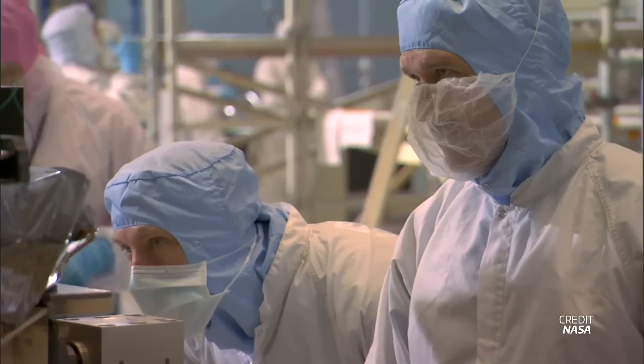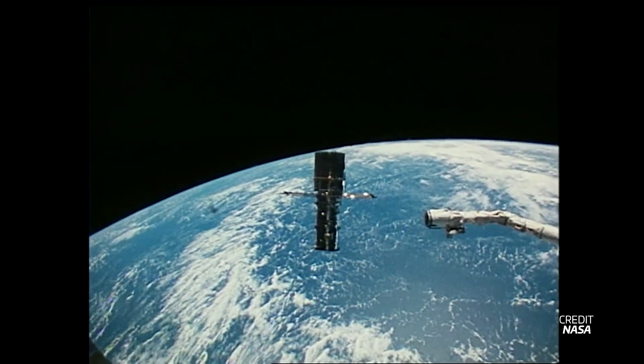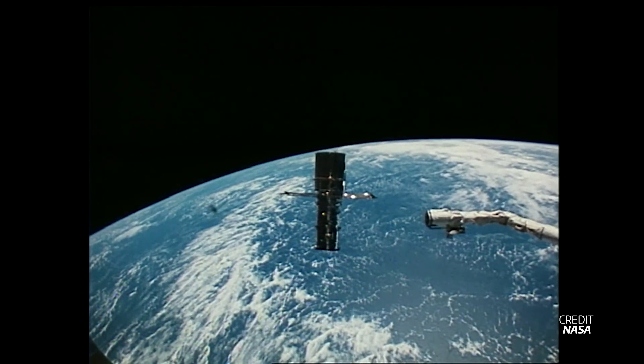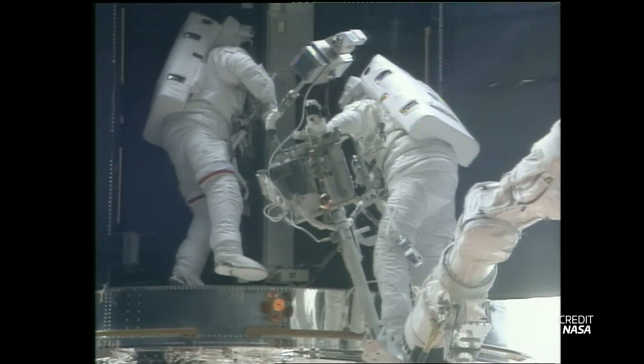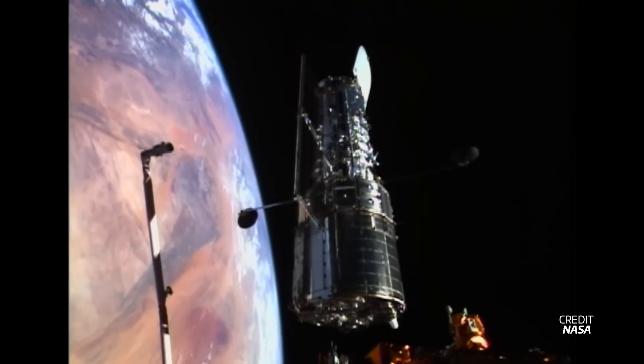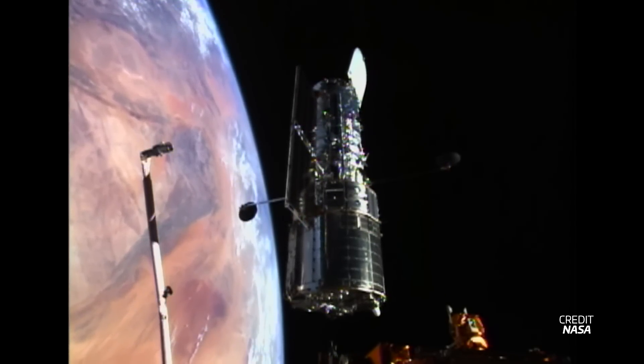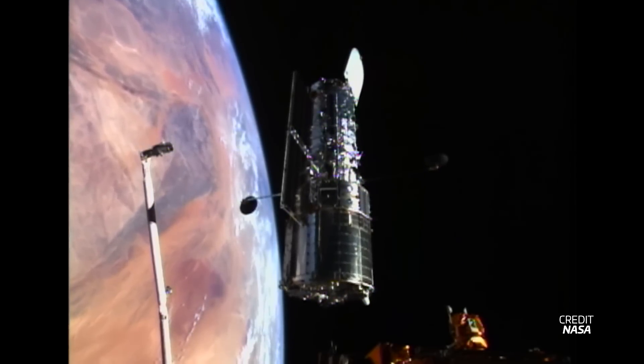As NASA approached launch in September of 2008, a malfunction occurred in one of the systems that commands the science instruments onboard the telescope and helps direct that flow of data within Hubble. With an uncertain future for Hubble, NASA wasn't going to leave it without a backup, thus delaying the launch to May of 2009.